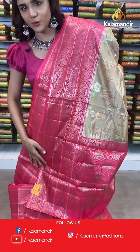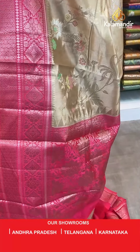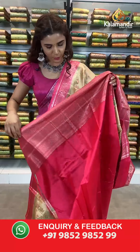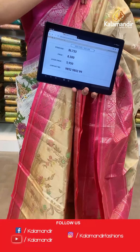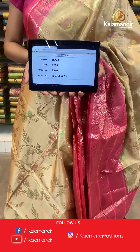With this comes a contrast pink border, a contrast pallu, and a contrast border blouse. The item code for this saree is BL733. Take a screenshot and send to number 9852 985299.